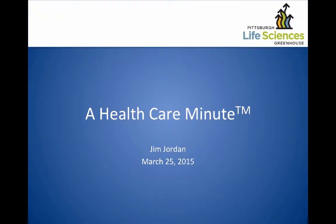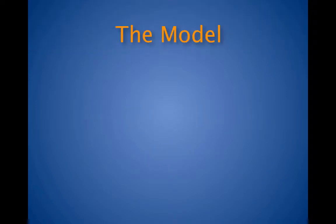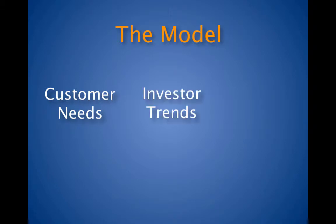This is Jim Jordan with a Healthcare Minute brought to you by the Pittsburgh Life Sciences Greenhouse. The Pittsburgh Life Sciences Greenhouse model is about aligning the customer needs with investment trends and acquirer purchase cycles.